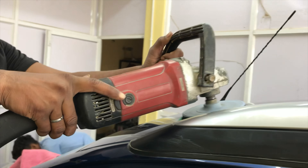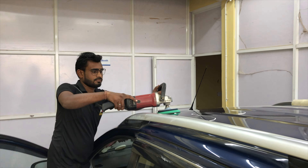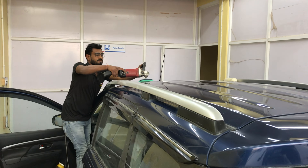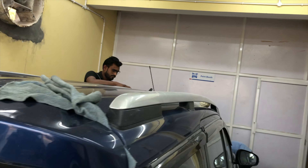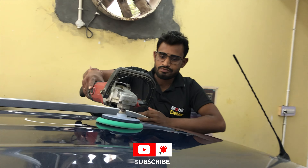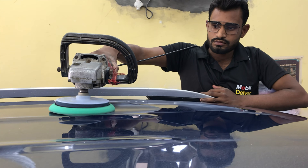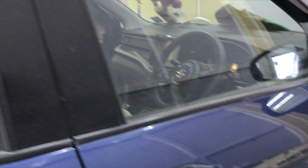And here the car is in the paint booth. Let's see how much shine is made. Now the car is being worked on in the paint booth.